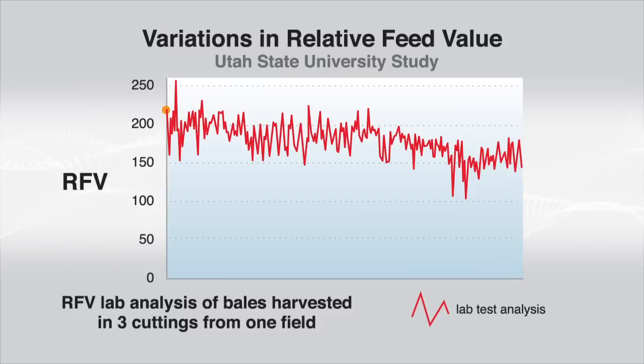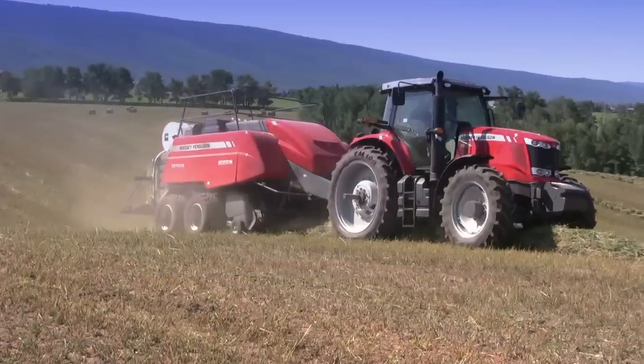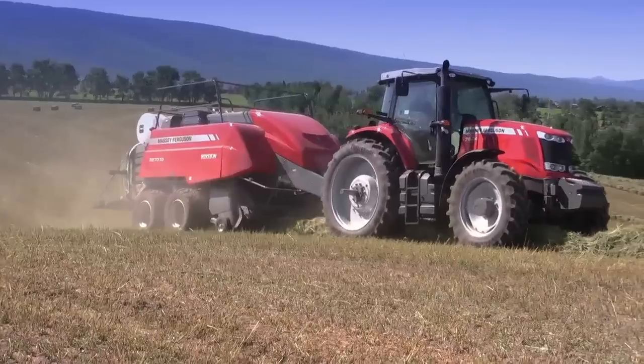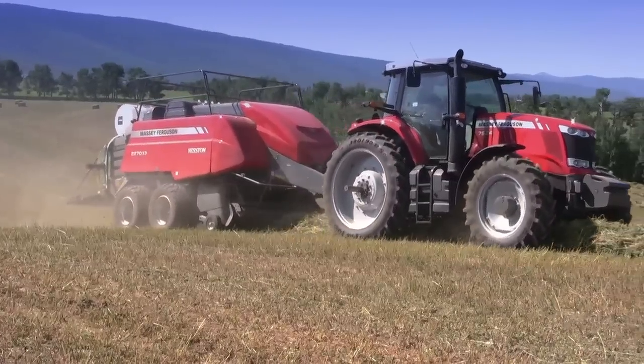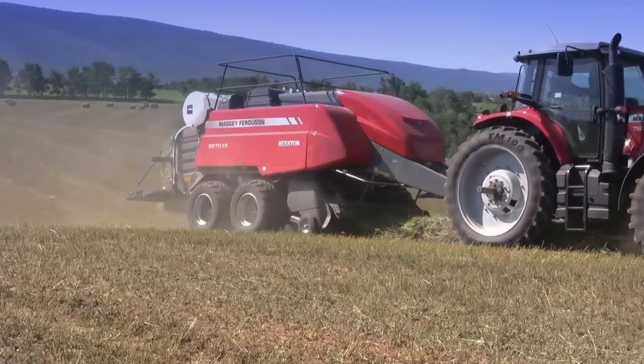These wide swings in quality affect the amount of hay needed in the ration, the production potential of that hay, and the cost of added protein and energy needed to balance the ration. Having an accurate RFV measurement is critical for profitability.